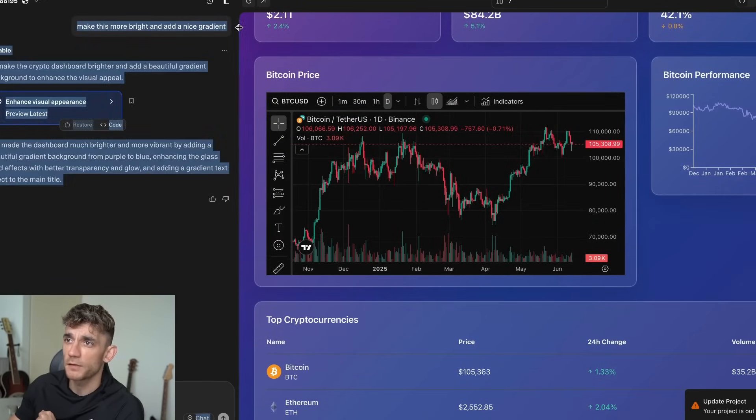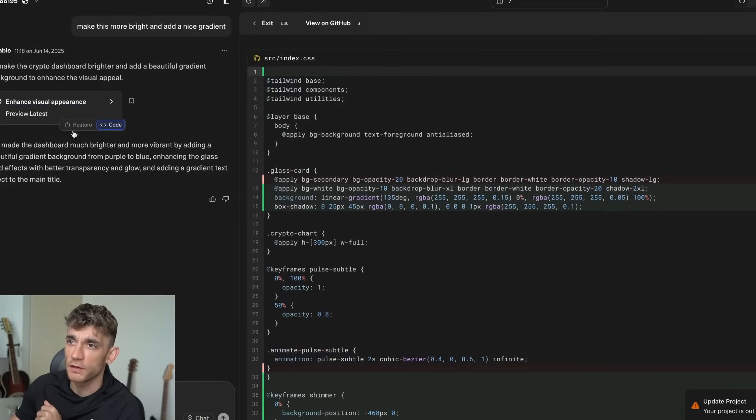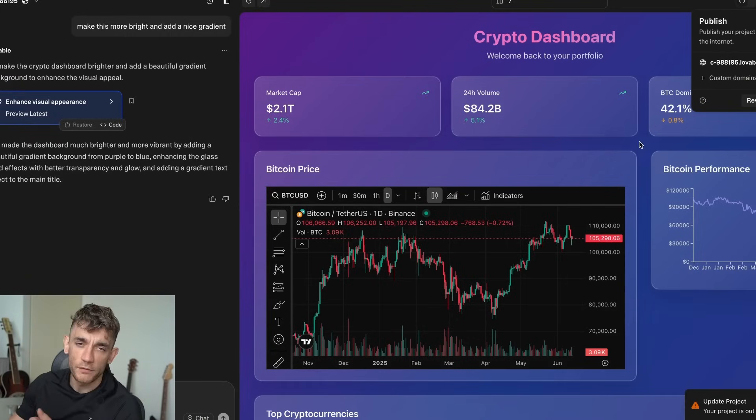Let's go back to Lovable — we've built out the dashboard based on what we wanted. We said 'make this more bright and add a nice gradient' on remixing this cryptocurrency dashboard. We can get the code or restore to the previous version. You can also add Supabase so people can log in to your product, invite collaborators, sync to GitHub if you want to make it open source, and click publish to send it to a subdomain.